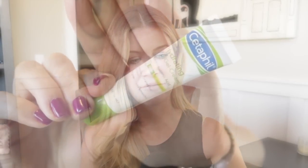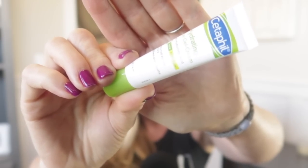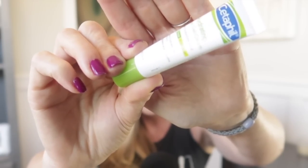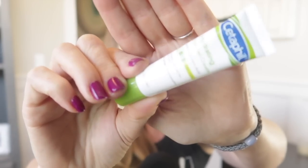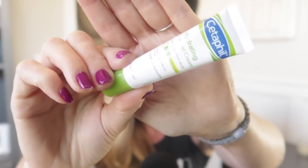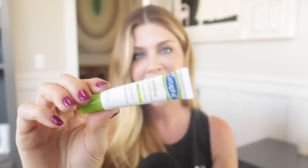The first one — and we're going to start with the least expensive — is by Cetaphil. It's called the Hydrating Eye Gel-Cream with Hyaluronic Acid. This one actually has niacinamide in it, which is vitamin B3 — it helps with your barrier function and also helps block tyrosinase. It has glycerin, which is a humectant; licorice root, which is also a tyrosinase inhibitor and helps with pigment; and grapeseed oil and camellia seed oil as hydrators. This eye cream is somewhere between eight and nine dollars.